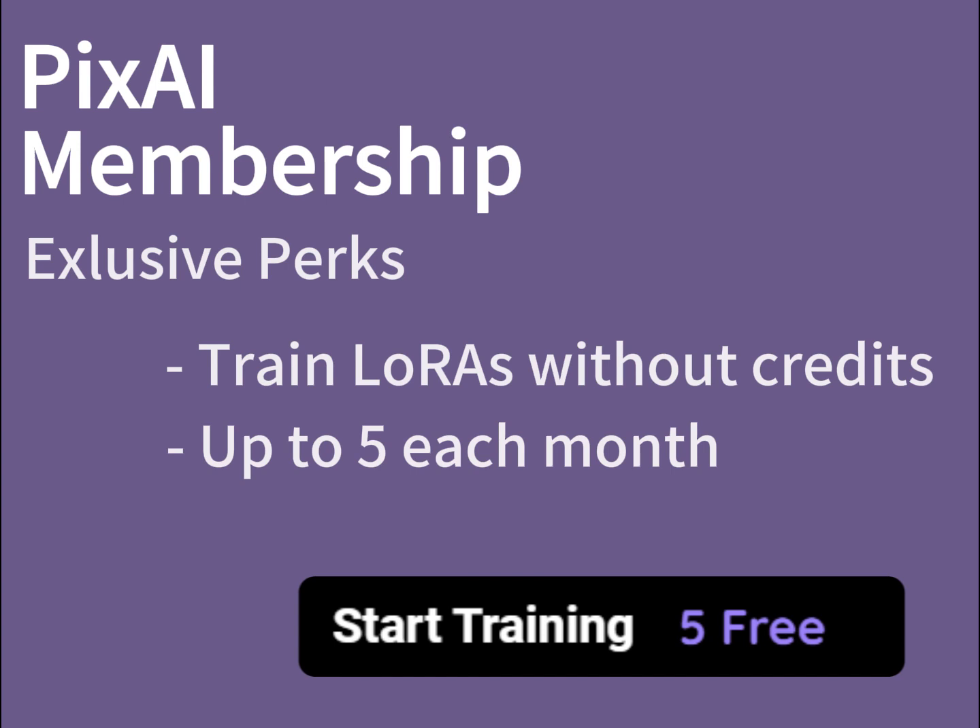Please note that if you don't use up the LoRA training each month, the training opportunities you have left will not be carried into the next month. To learn more about this feature and a tutorial on how to train your own LoRA on PixAI, please watch our other video on LoRA training.